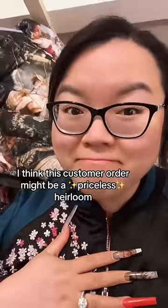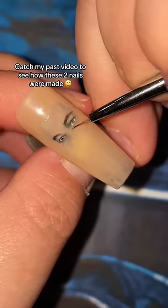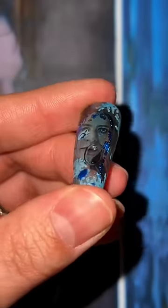I think this customer order just might be a priceless heirloom. It all started when I spent 20 hours on two nails, because when Carla says this is her favorite scene from Romeo and Juliet, it would be a crime to not give her aquarium nails. But apparently, the best was yet to come.